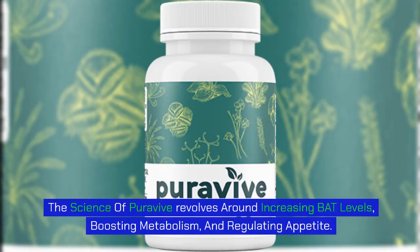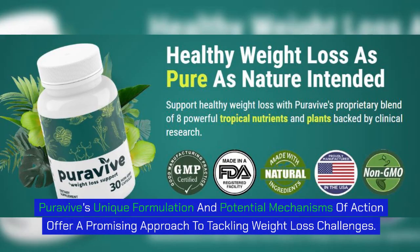The science of PuraVive revolves around increasing BAT levels, boosting metabolism, and regulating appetite. PuraVive's unique formulation and potential mechanisms of action offer a promising approach to tackling weight loss challenges.